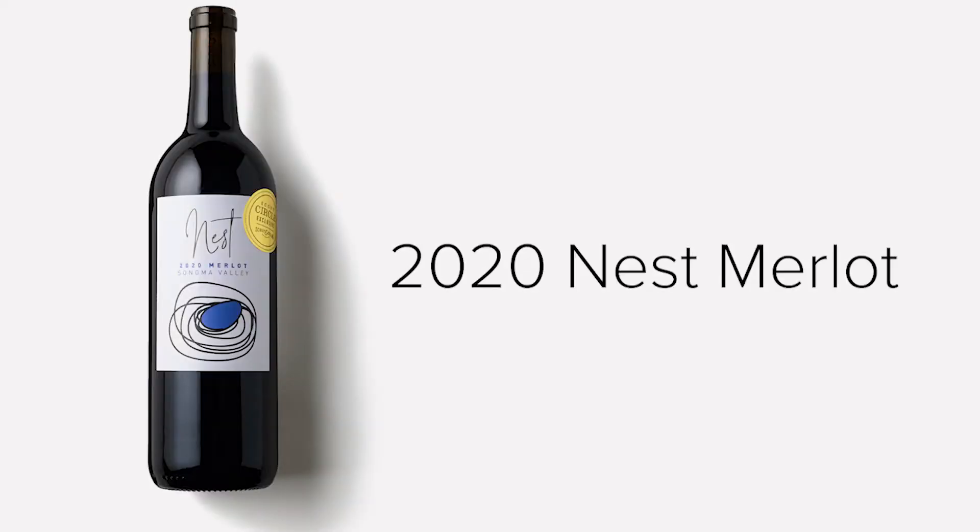Then we transition into our 2020 Nest Merlot. This is the Merlot that is for Cabernet lovers — bigger, bolder, a little bit drier than your typical Merlot. What I love about it is that it's perfect for pairing, but also really smooth, bringing out all that Merlot plum and purple fruit as well. So it's very drinkable, even though it has a little bit more structure.